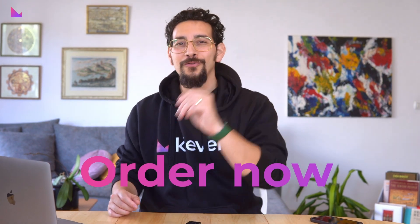So, what are you waiting for? Order your very own Clevver Safe today at ClevverSafe.io.